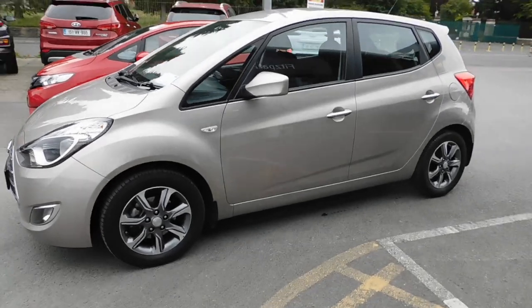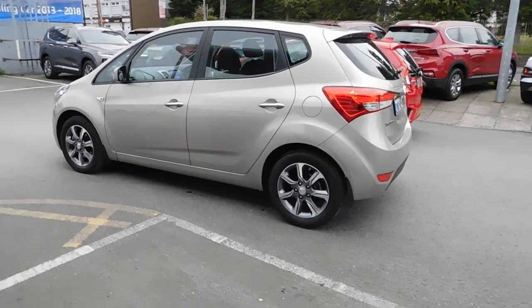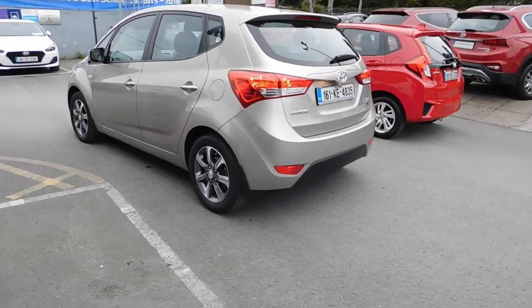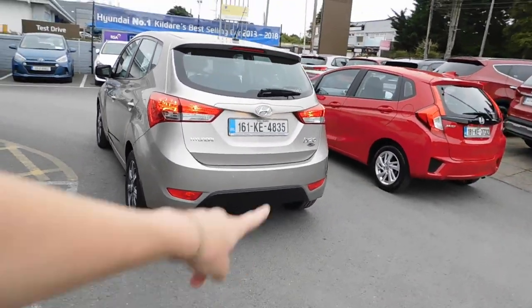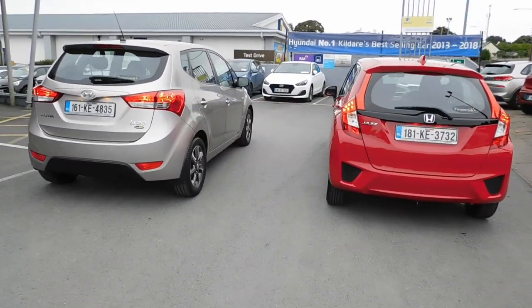So if you can bear with it, and if you think there is a scrappage deal that is applicable to you, then basically this video might be useful for you. If you are generally interested in the iX20 versus the Honda Jazz as a comparison, this video might be useful for you as well, because the rest of it is literally going to be about the cars themselves.